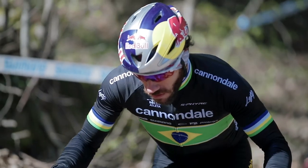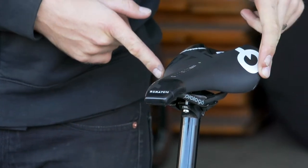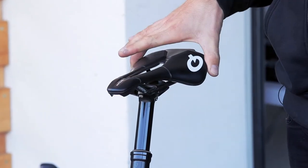We have the Scratch X8 on Henrik's bike, which is 280x135, a slightly longer saddle. And the new M5 saddle on Simon's bike, which is 250x140.